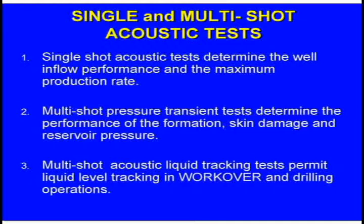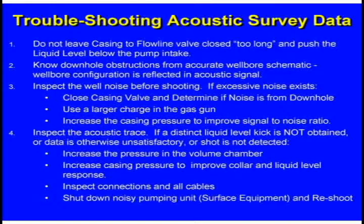In workovers, fluid level measurements are often used just to track the liquid level during a workover. Do not leave the casing or flowline valve closed too long and push the liquid level below the pump intake. If you close the valve and then get distracted, and the liquid level is just somewhat above the pump, you'll be getting a full card. But when you build up casing pressure, you increase the back pressure and keep fluid from coming in — you'll begin to pound fluid. So if you wait a while, you may show that you're pounding fluid when normally you're not. Don't change the well before you make your measurements.